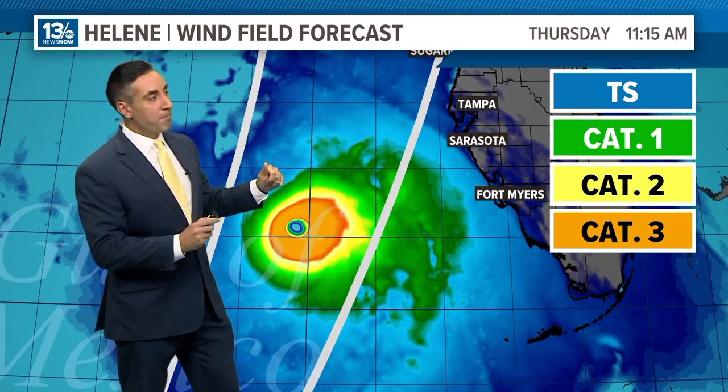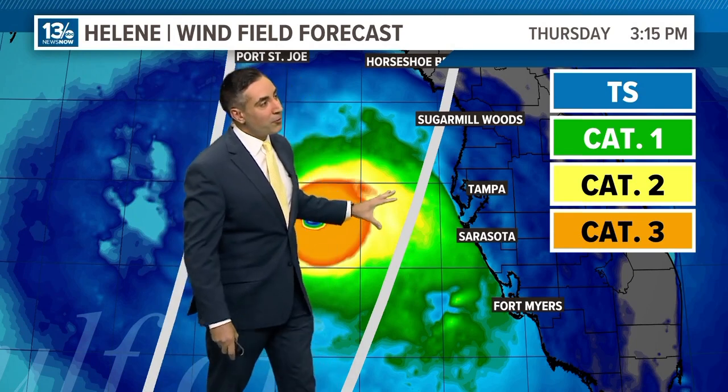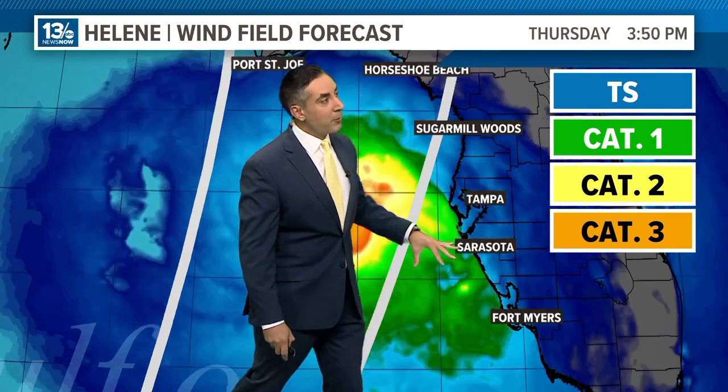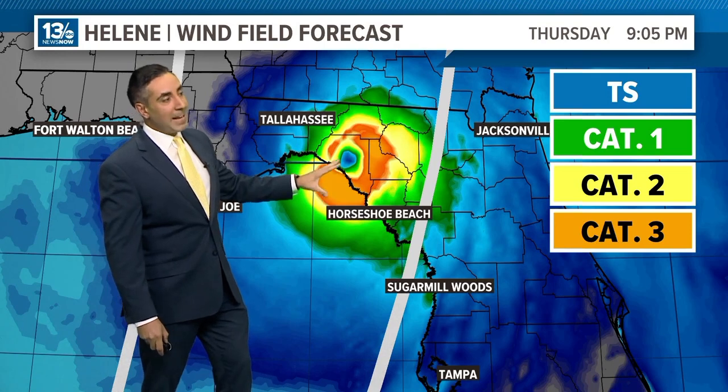By Thursday mid-morning, we've got a stronger Helene — potentially already a Category 3 with winds of 110 to 115 miles per hour or even higher. On the right dirty side of the storm, we're already seeing onshore flow. Here's Tampa Bay — water is already getting blown in. Storm surge values will be very high all along the southwestern Florida coast. By 3:15 in the afternoon on Thursday, Category 1 or even Category 2 winds approach the Florida coastline with onshore winds pushing storm surge values up. This particular model brings landfall right in the area of Taylor County, Florida, as a Category 3. Prepare for a category higher — it can certainly overperform.